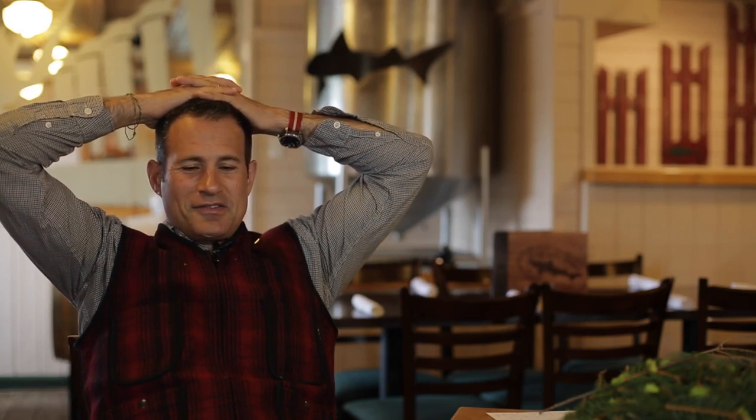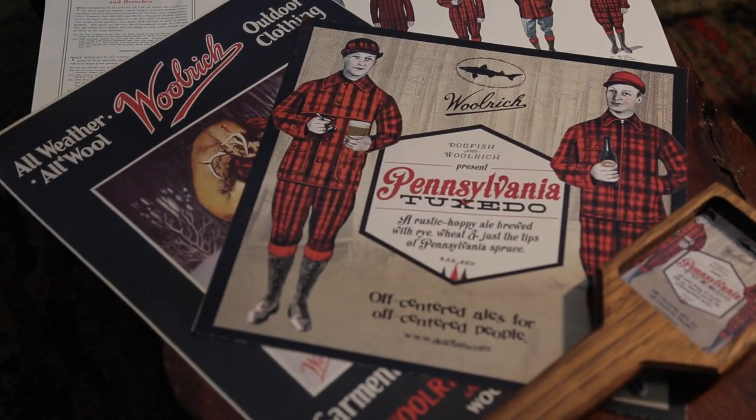Pennsylvania tuxedo. So a Pennsylvania tuxedo — which I am wearing a small component of today — is the local yokel terminology for the traditional, iconic red and black hunting uniform that Woolrich really made its reputation on for hunters on the East Coast and beyond.